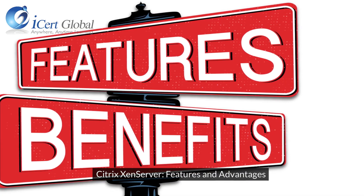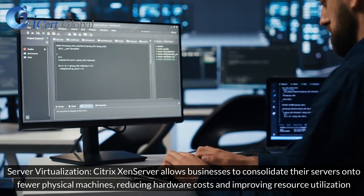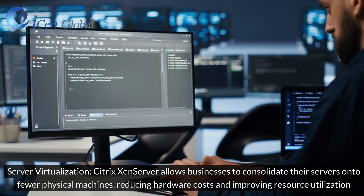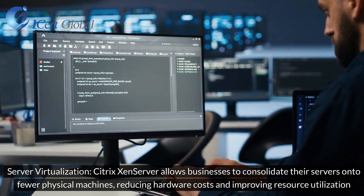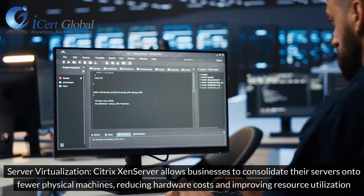Citrix XenServer: Features and Advantages. Server Virtualization: Citrix XenServer allows businesses to consolidate their servers onto fewer physical machines, reducing hardware costs and improving resource utilization.